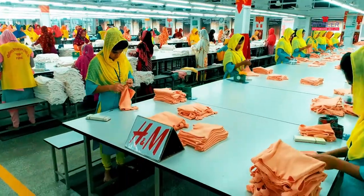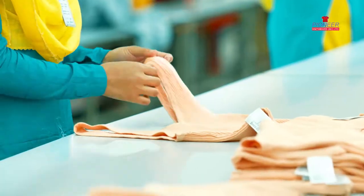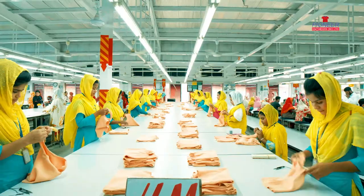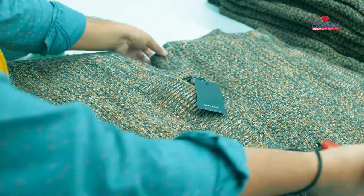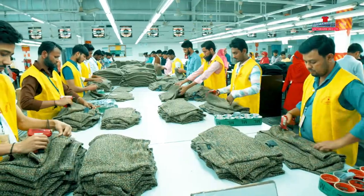Pre-Final Quality Checking is executed in the Finishing Section, which involves checking multiple factors like final quality, measurement, final get-up, as well as attaching tickets and hang tags.